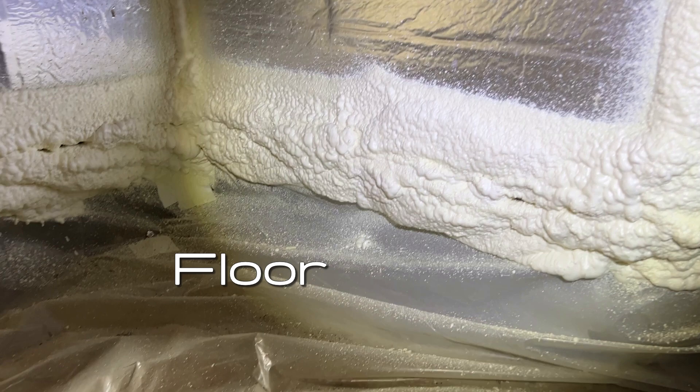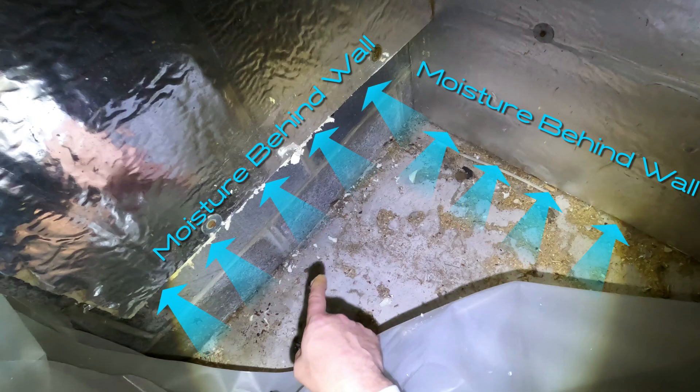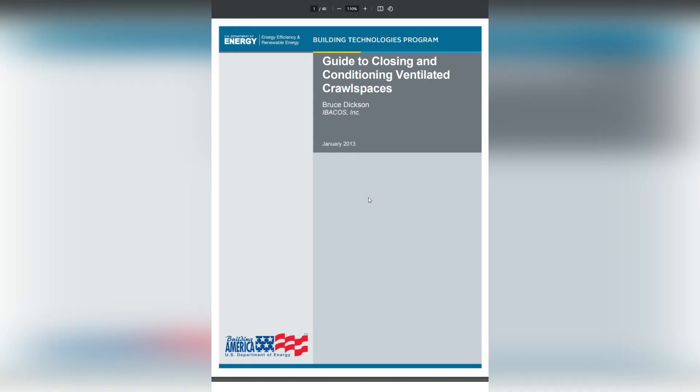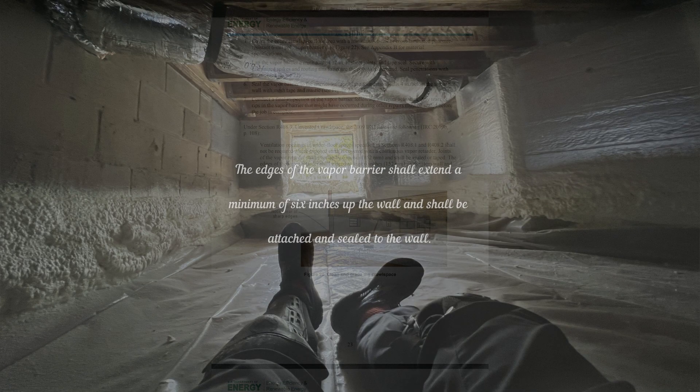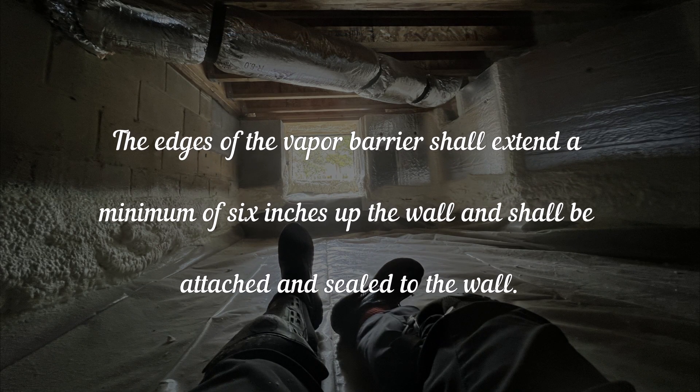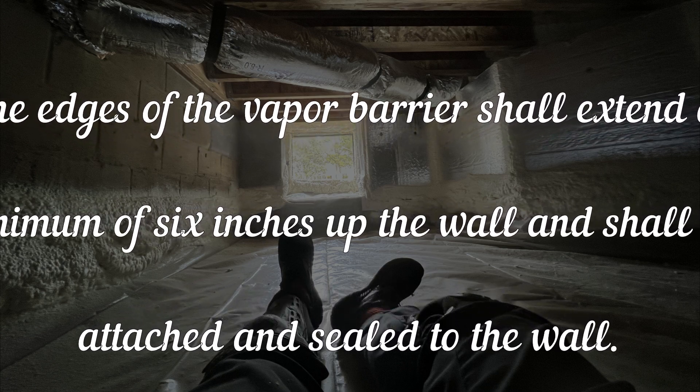Proper installation of the vapor barrier of a crawl space is essential. I knew we could not seal it to the outside of the insulation because moisture would be allowed to circumvent the system, and it could make the home less comfortable and less efficient. This study done by the Department of Energy recommends that a vapor barrier be installed such that the edges extend a minimum of six inches up the wall and shall be attached and sealed to the wall.